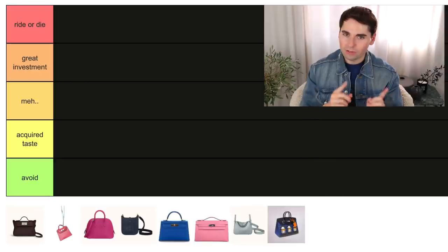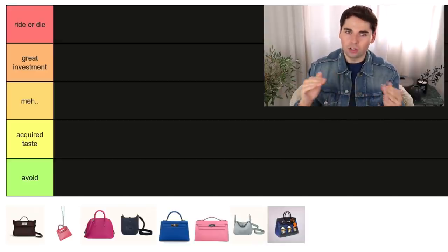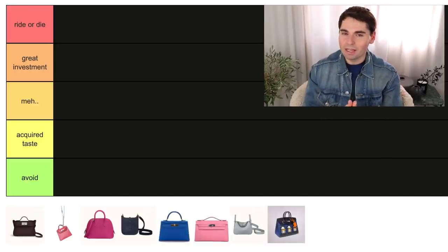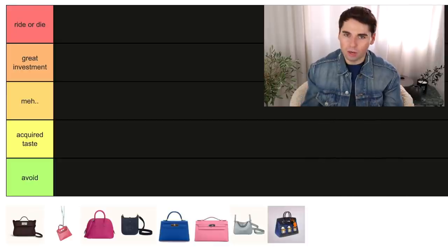Let me walk you through the different tiers really quick. On top we have Ride or Die — this is the category for bags that I absolutely adore, would highly recommend, and I personally would not want to live without. Then the next category is Great Investment. These are pieces that I do really enjoy. Perhaps they are not the bag for me, or I don't find them to be 100% perfect, but I still think they would be an amazing investment to add to your collection.